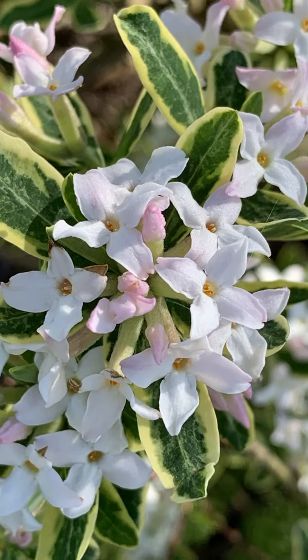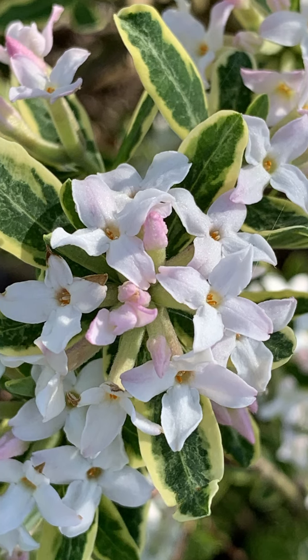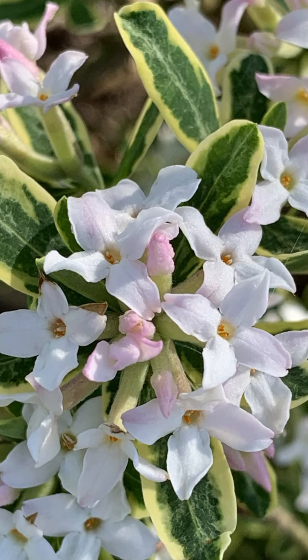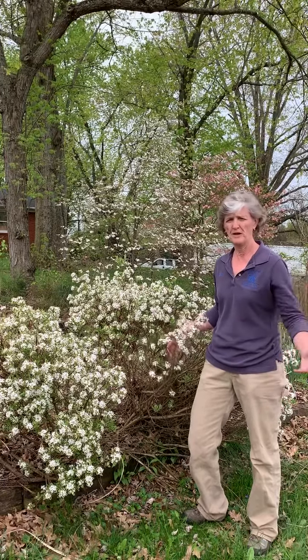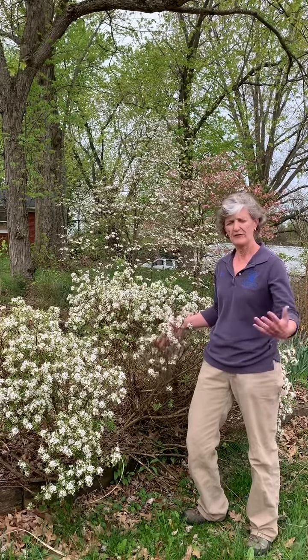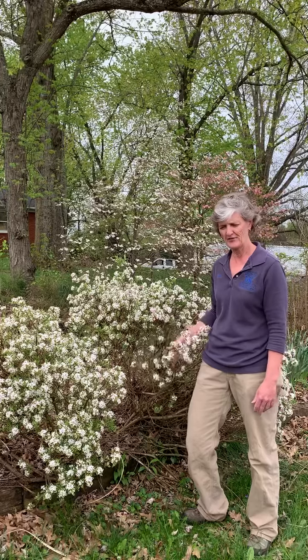It has variegated foliage with a creamy white edge along the leaf. These little tubular flowers are so fragrant — if you cut one or two branches, it will fill a room with perfume. It's just the most wonderful smell.